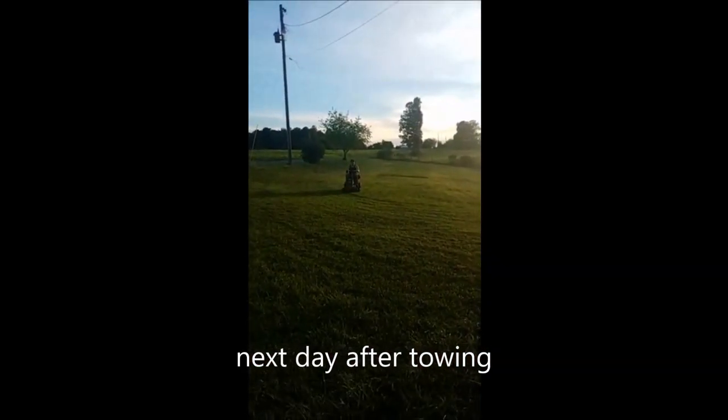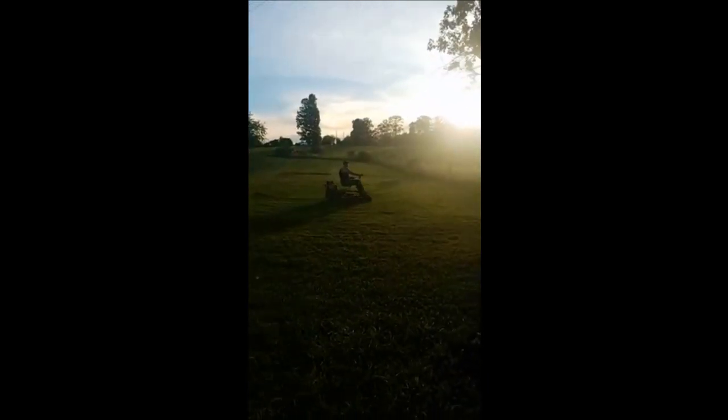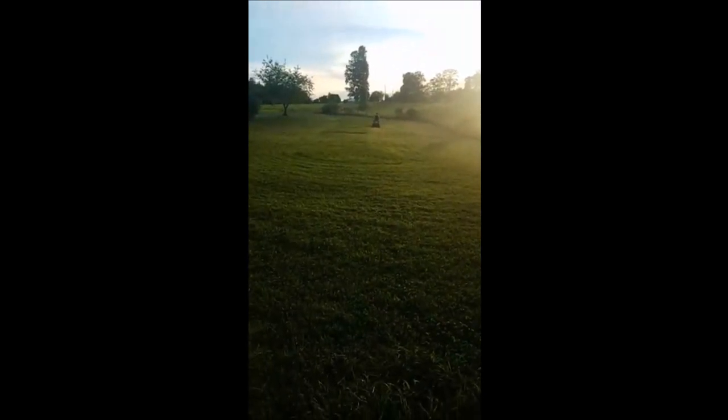Beb's mowing the yard with the Snapper he bought, got it running, now it's mowing. He had to put another coil on it and then had to replace the carburetor, and now it's working. He's so good at fixing this stuff, especially the Briggs & Stratton motors. That's his specialty.